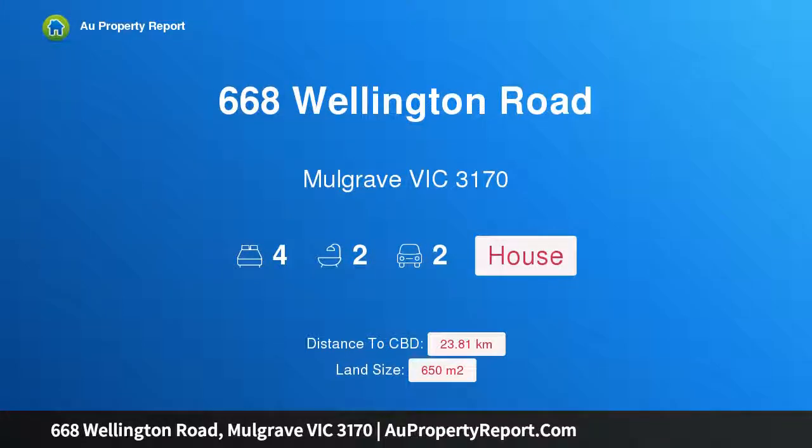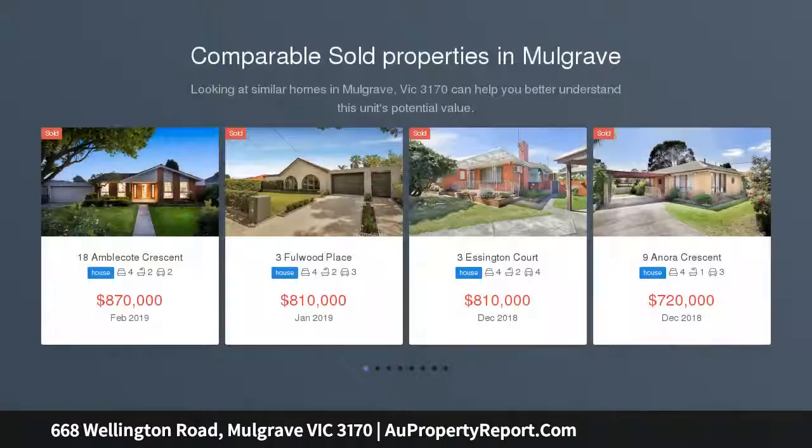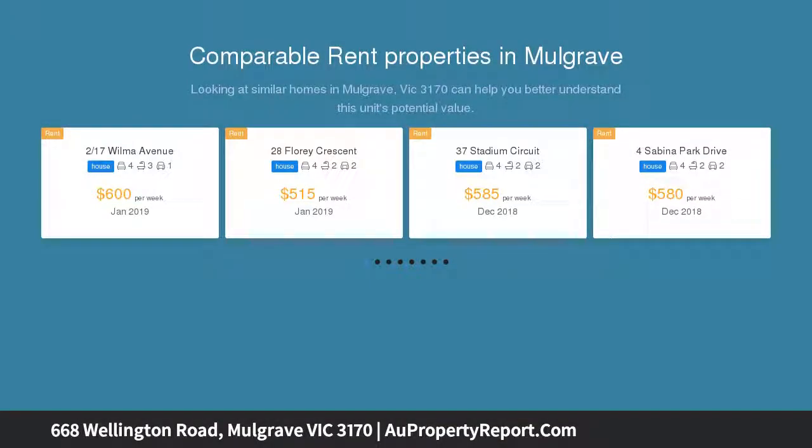I am glad to introduce property 668 Wellington Road, Mulberry, Victoria 3170. A stroke of genius, superbly situated on a 650 square meter corner allotment, this is a rare opportunity to secure a strategically positioned residence within enviable proximity of major arterials.